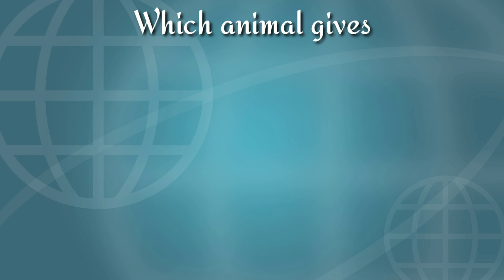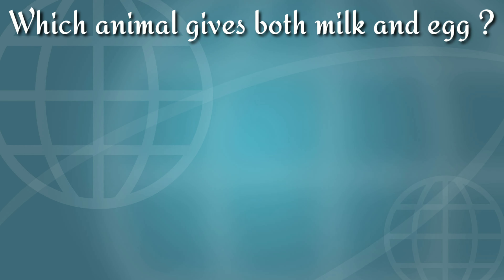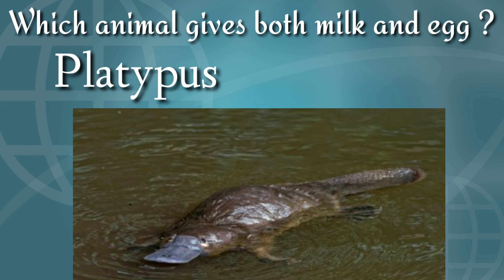Which animal gives both milk and egg? The answer is platypus, which is found in Australia.